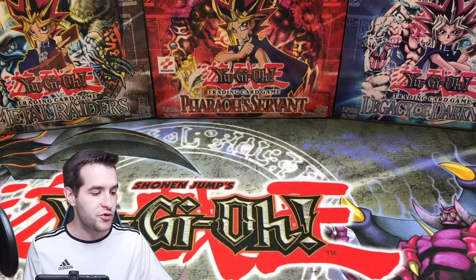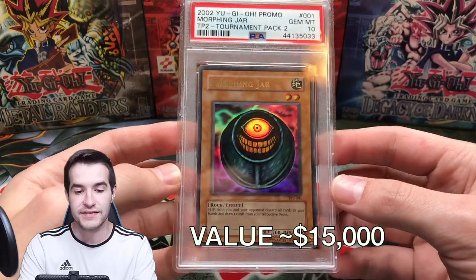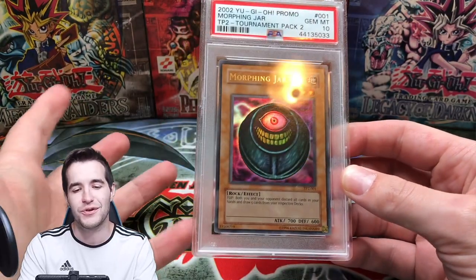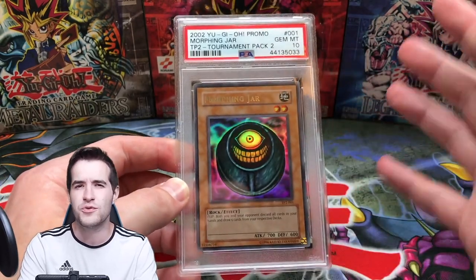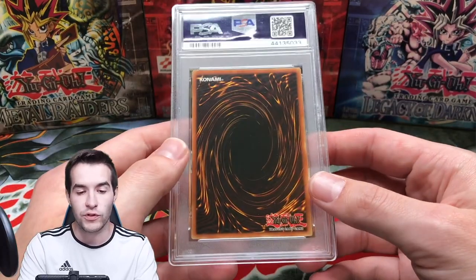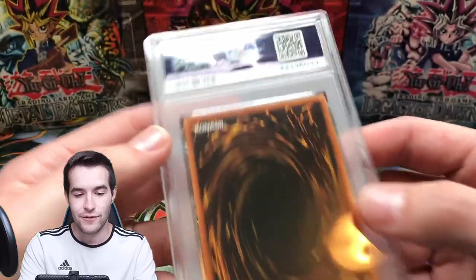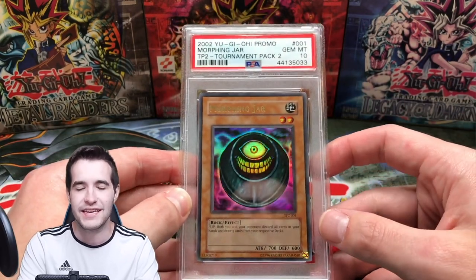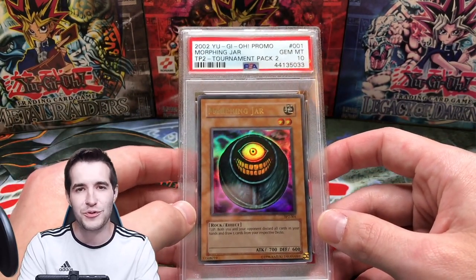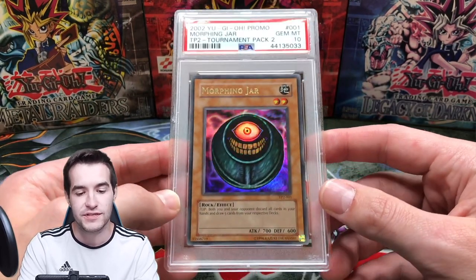Next we're going to get into some Tournament Pack cards. We have the Morphing Jar — one of my rarest cards, PSA 10. I think there are like 22 or 23 PSA 10s, so not many of them. It does have a little nick at the top that PSA actually did when they graded it, which is very sad. But it still got a 10. I graded this in 2019 — back then some things got through that probably would not get a 10 in 2021. Still worth a ton of money even with that damage.